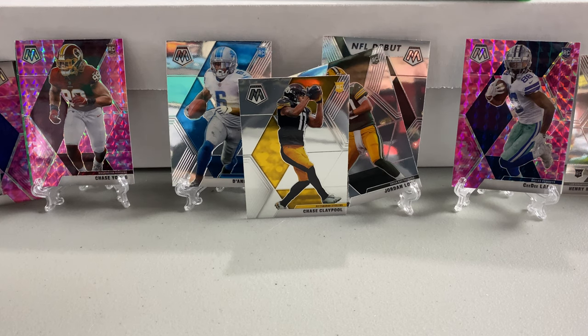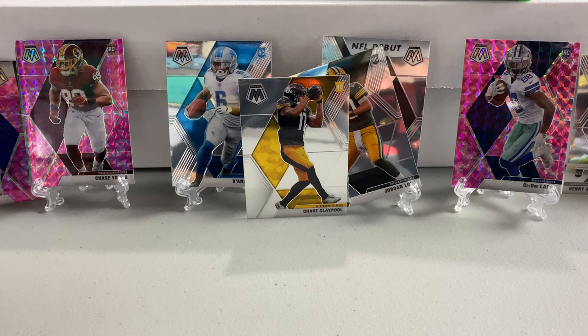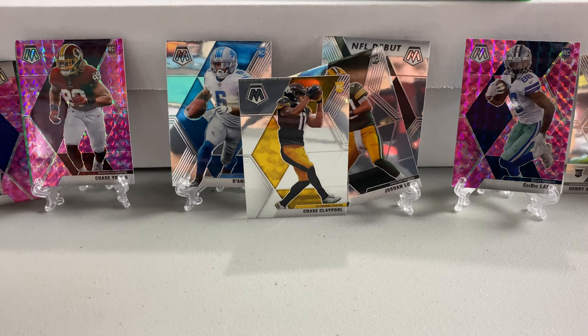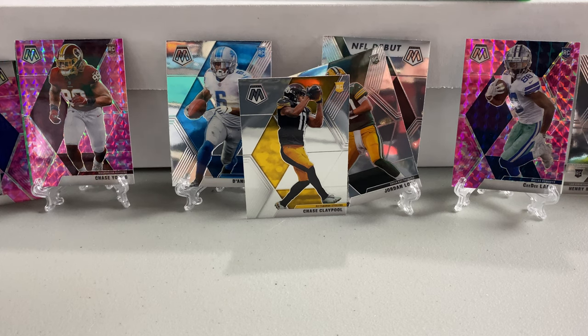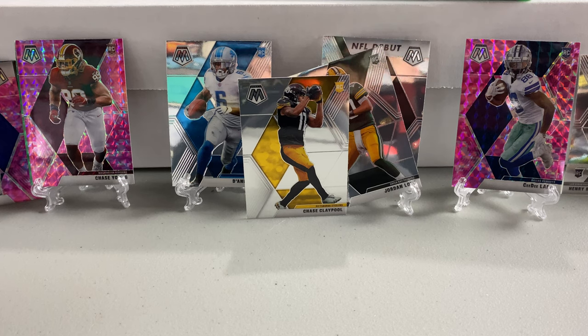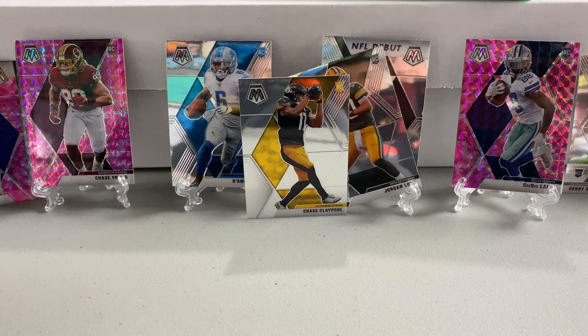How do you feel about the cards? They're good. What's your favorite one? Probably the CeeDee Lamb pink — beautiful card. Mine would probably be the Claypool. I do like the pink and green Chase Youngs, and even the Dobbins pink — not mad about that, even though he's a Raven and I'm a Steelers fan. That'll wrap it up.